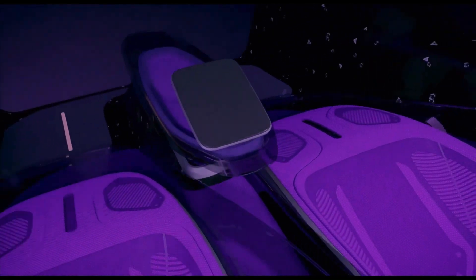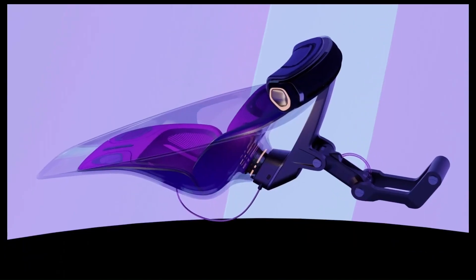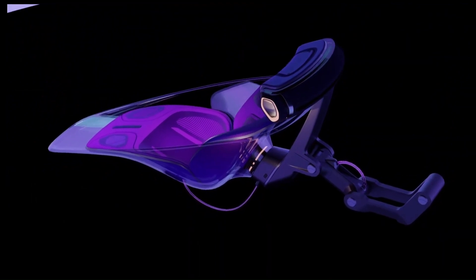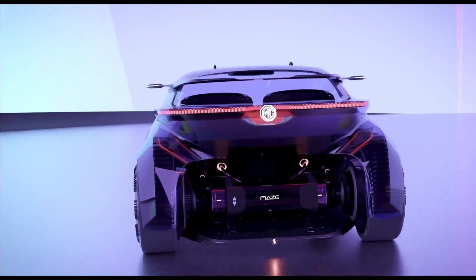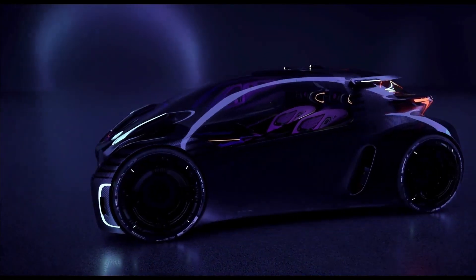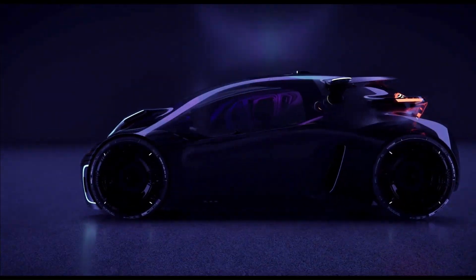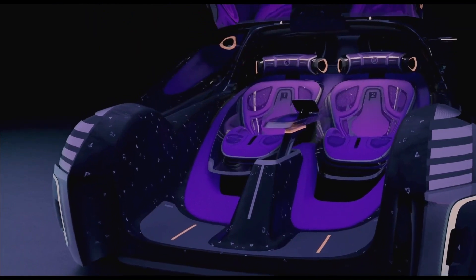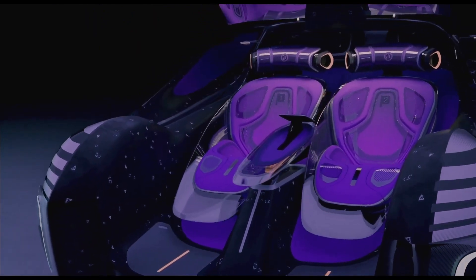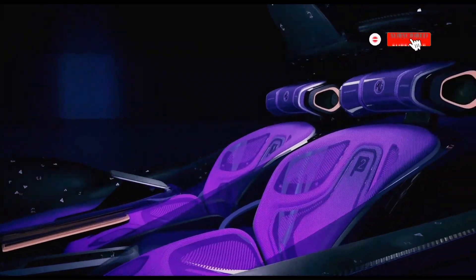Users can control the car using their phones, overlaying images and digital content with their perspective. Agile and playful, the MG Maze aims to engage and create a smile for urban mobility, providing a truly engaging experience across all ages, cultures, and interests. Say hello to the future of urban mobility with the MG Maze.